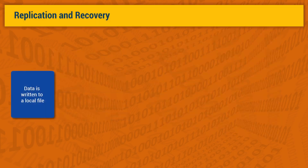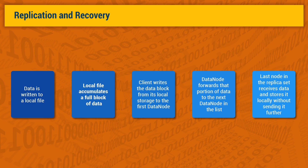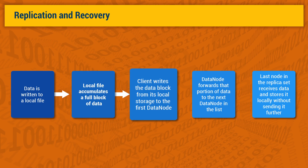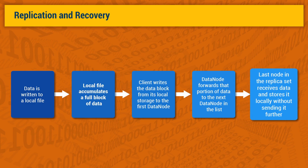As beneficial as the HDFS file organization is, there is a downside: because several data nodes are involved in serving a file, a file can become unavailable if any one of the machines is lost. To avoid this problem, HDFS replicates each block across three machines by default. When a client is writing data to an HDFS file, the data is first written to a local file. When the local file accumulates a full block of data, the client consults the name node to get a list of data nodes assigned to host replicas of that block. The client then writes the data block from its local storage to the first data node, which stores the received block in a local file system and forwards that portion of data to the next data node in the list. This is repeated by each receiving data node until the last node in the replica set receives the data, which stores it locally without sending it any further.